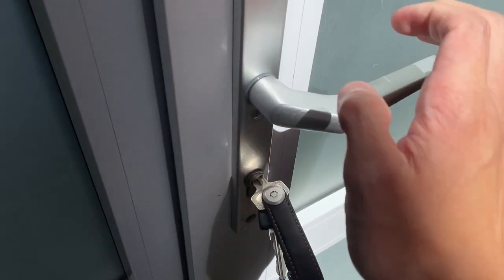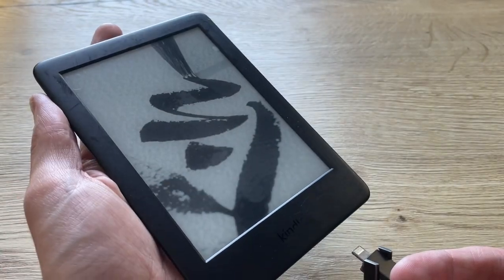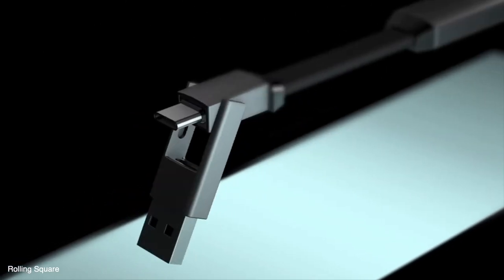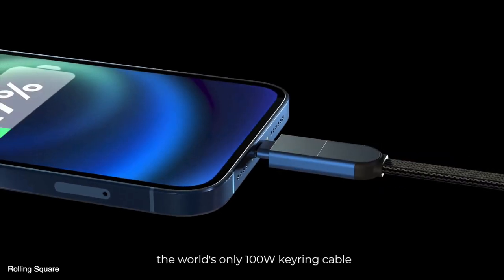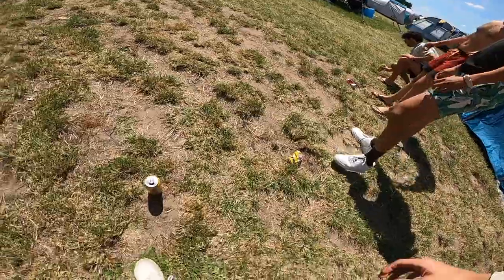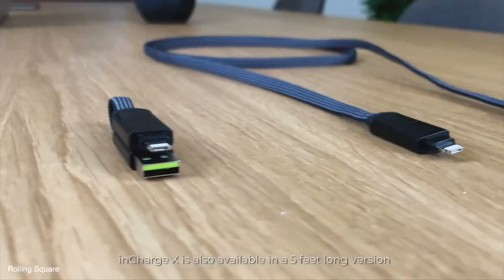The InCharge 6 cable is quite useful, especially for micro USB purposes, because I don't really carry micro USB cables separately and there are still some devices like a Kindle that use micro USB. This cable has a Lightning and micro USB connector in one, as well as a USB-C connector and a USB-A connector — it's literally a Swiss Army knife of cables. I often have this attached to my belt or in my backpack. I used to have the InCharge X, a newer version, but unfortunately lost a piece of it at a festival.